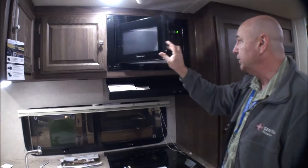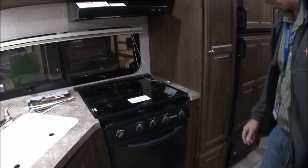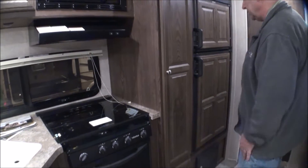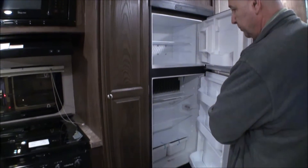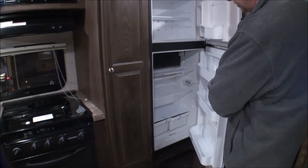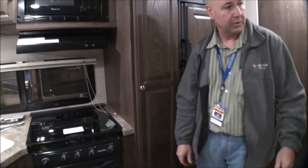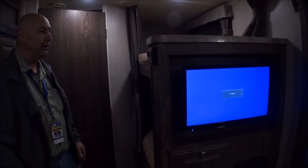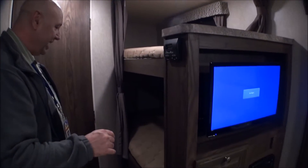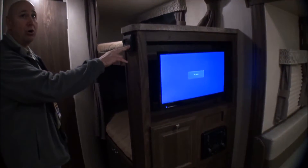There's a microwave, a stove with oven, storage underneath, and a regular travel trailer size refrigerator running on propane. There are bunks — great for the kids or the young at heart. It's all thermostat-controlled with ducted air.